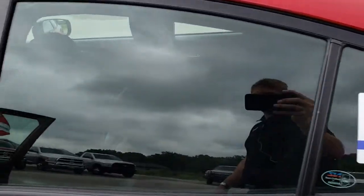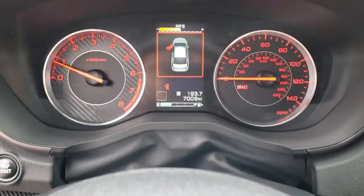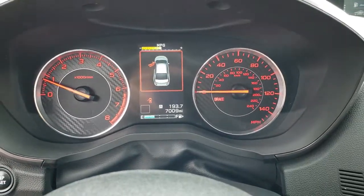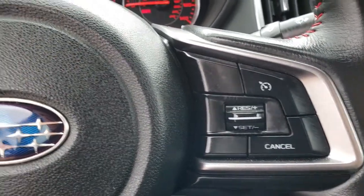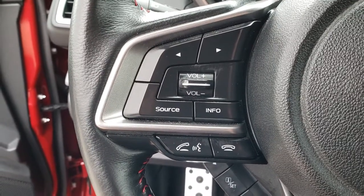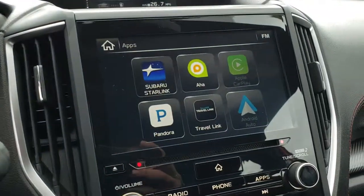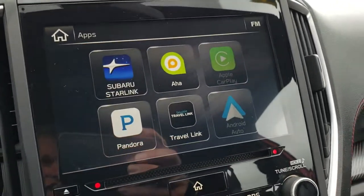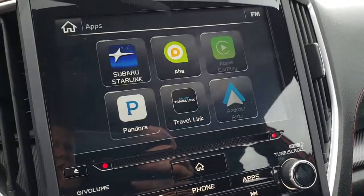This is a PZEV, or partial zero emissions vehicle. Hopping back inside, you can see that this car has 7,009 miles. It has a nice clean instrument cluster. Leather wrapped steering wheel with red stitching. Cruise controls on that side, Bluetooth and information center controls on this side, along with audio controls. You've got the 7 inch Starlink radio system with Android Auto and Apple CarPlay capabilities, and the backup camera shows up here as well.